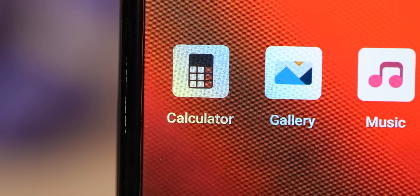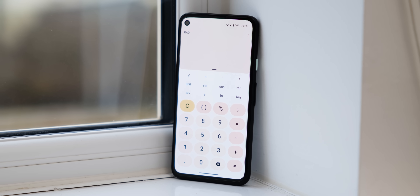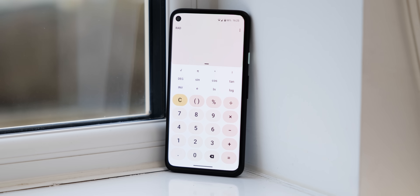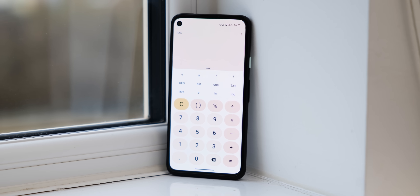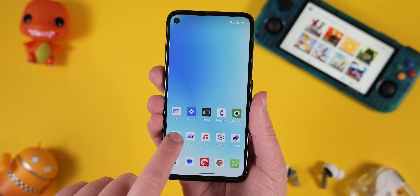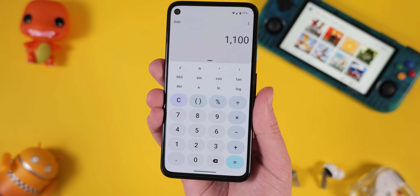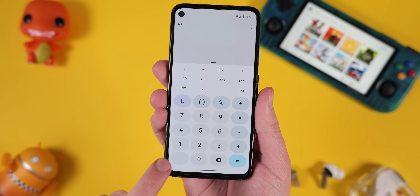The default calculator app has also received a facelift in Lineage OS 21. No extra functionality has been bundled in — it's just a reskin to mimic the Material You styling of the Google calculator application. Any change to your wallpaper or core device theme will change the accenting on the calculator buttons and menus.